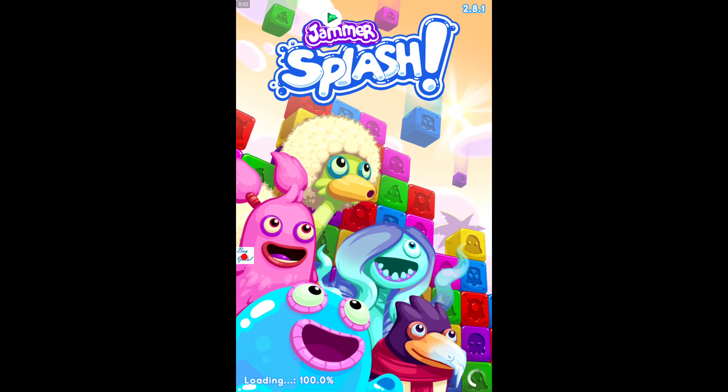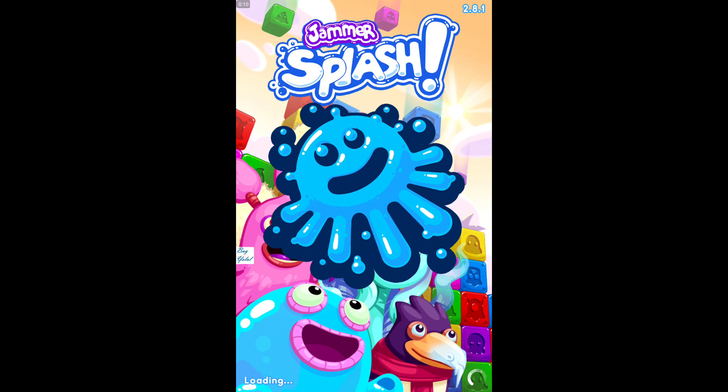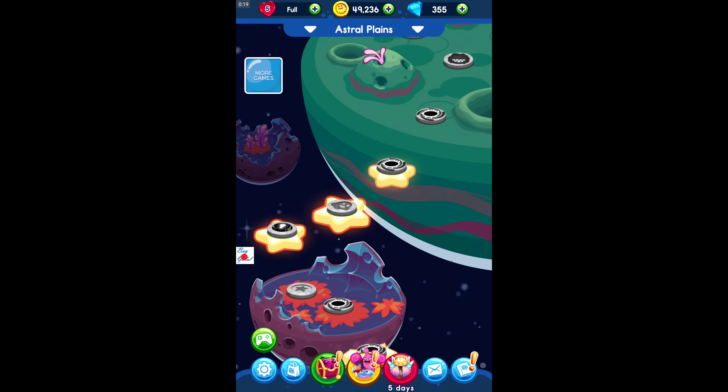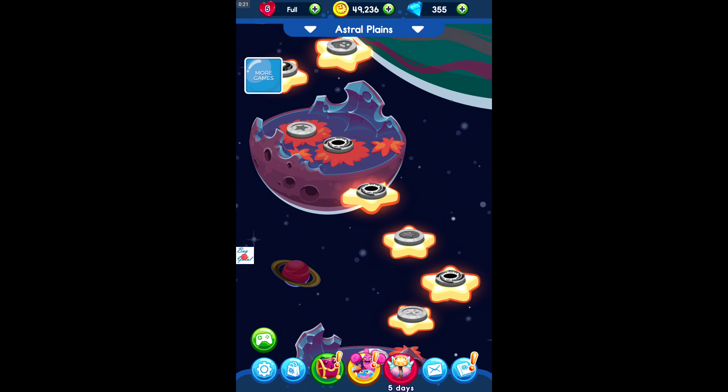Hello everybody, we are playing Jammer Splash with you. My name is Viola, as you can remember from my awesome Jammer Splash videos. I hope you're doing great — this is another great day that we are exploring the galaxy of stars to Neptune, Peloton, and Saturn — actually half Saturn, maybe, I don't know.